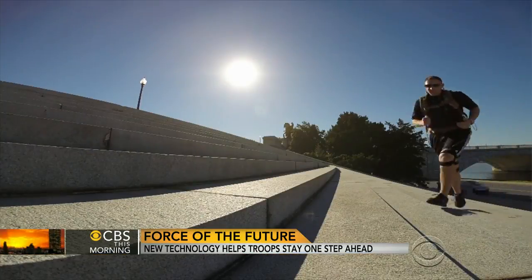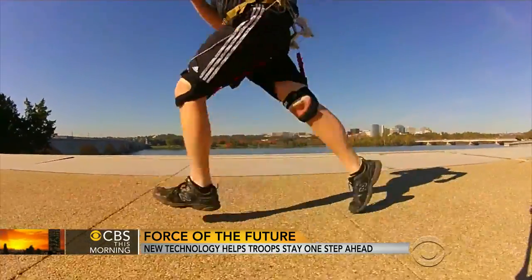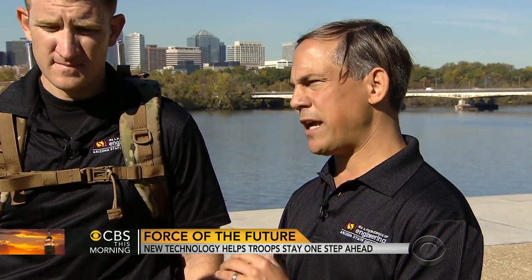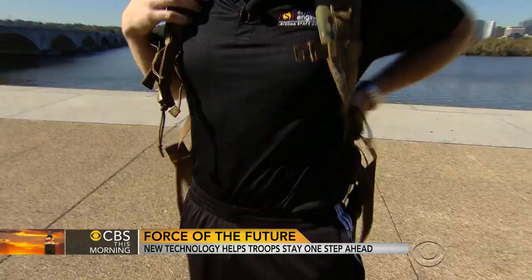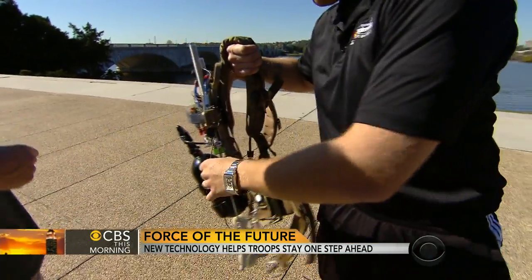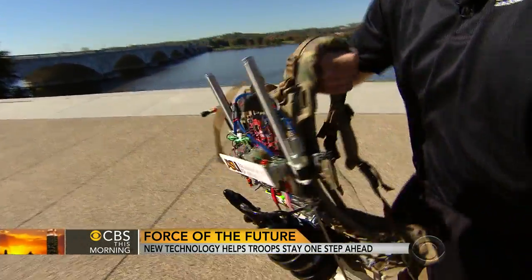It helps you run upstairs, run faster, and hike farther. They envision an entire platoon wearing wearable robots to assist them while carrying 100-pound backpacks. At this early stage it reduces the load by 10 percent. The goal is 25 percent, which they say will allow the average soldier or marine to run a mile in four minutes.